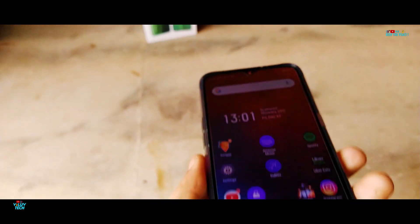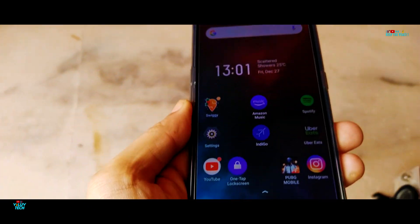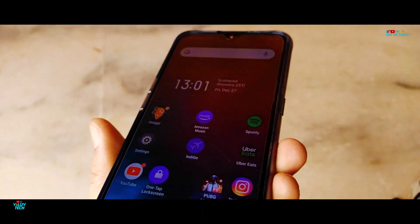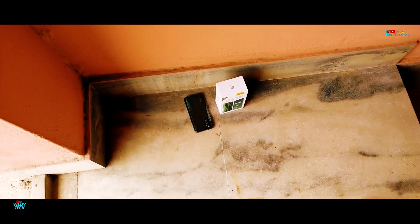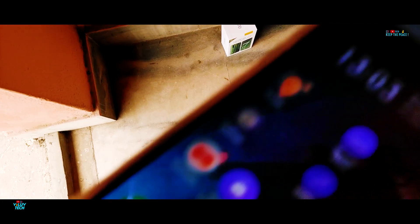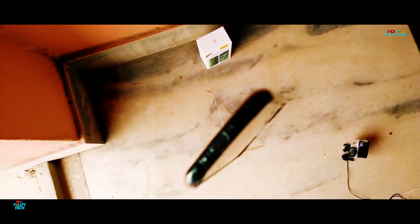After 5 hard drops from pocket height, the Realme X2 seems to be doing fine, suffering no cracks or damages as yet. Continuing the drop test, this time from 6 feet head height. From 6 feet head height, the Realme X2 seems to be doing fine, suffering no cracks or damage.